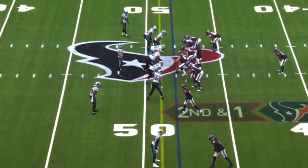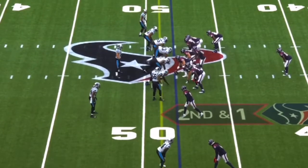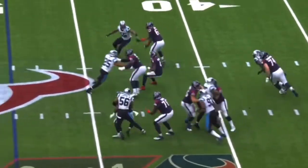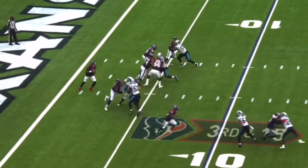High to the backfield, second down and one. Play action, Watson can't find anyone, now throws — and it's incomplete, intended for Hopkins. Third down at 15.